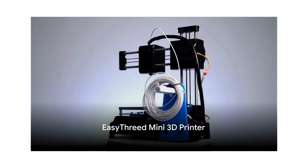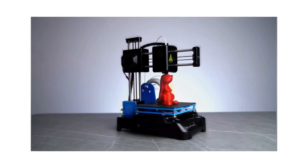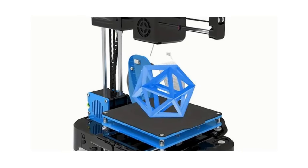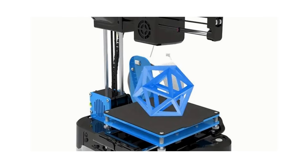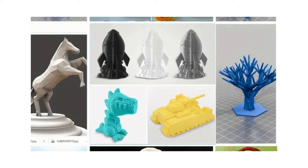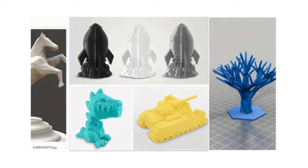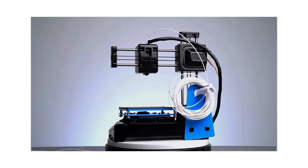Next up is this mini 3D printer. This isn't just any ordinary printer — it's a gateway to a world of three-dimensional creativity. Ideal for those dipping their toes into the realm of 3D printing, its user-friendly interface and design make it a perfect entry-level tool. But don't let its simplicity fool you. This mini 3D printer packs a punch with its fast heating feature, ensuring you won't have to wait long before diving into your next project.